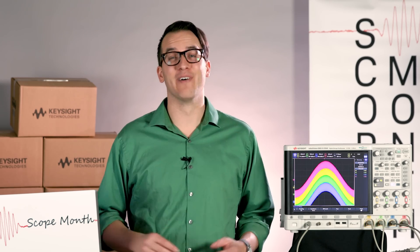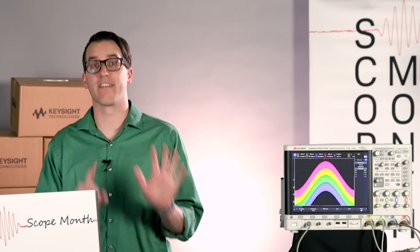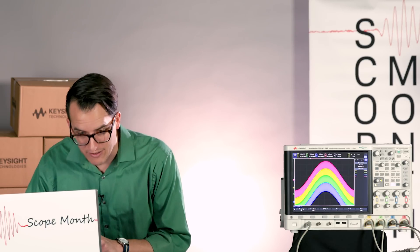Well, now that that's over with, let's give away some scopes. It's still Scope Month and since it's a Friday, we're going to give away two 4000X series scopes and six 1000X series scopes. The first two names I call are going to win a 4000X and the other six will be for a 1000X.